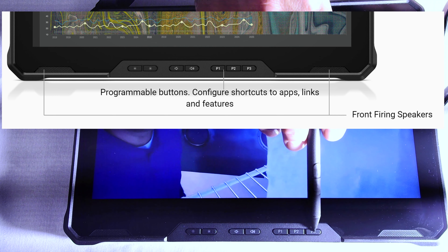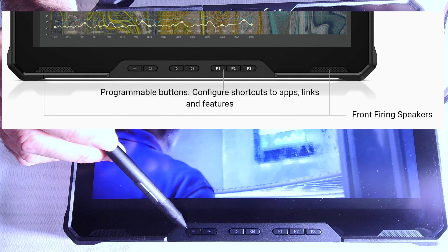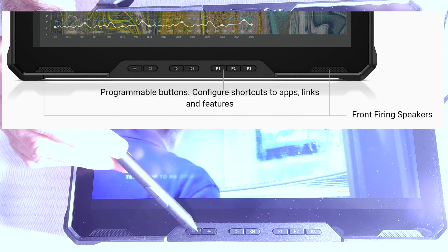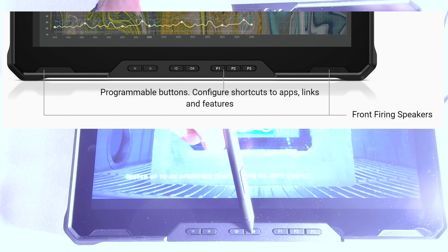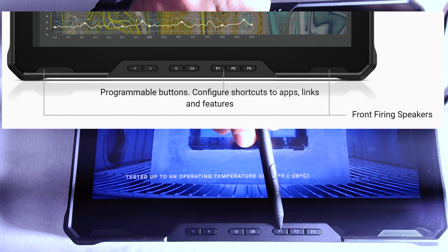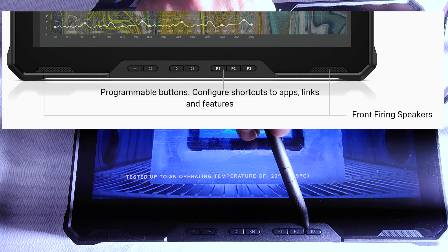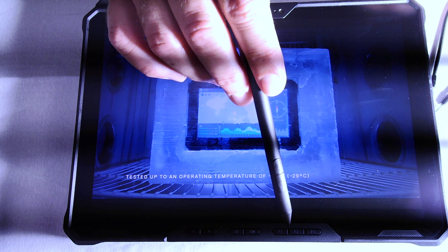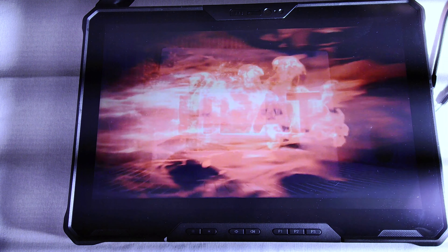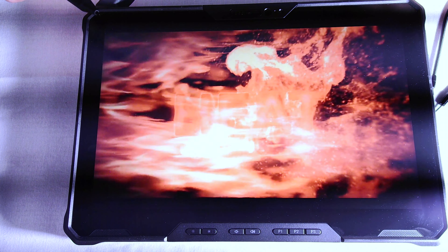Now looking at all the buttons: some are purpose-driven — brightness up and brightness down, volume up and volume down. Those are preset. Then there are three buttons labeled P1, P2, and P3 that are customizable. In fact, they're dual-customizable: hit it once and it does one action, double-hit it and it does another. So in a sense you have up to six physical programmable keys. You control these through something called Dell Rugged Control Center — RCC.